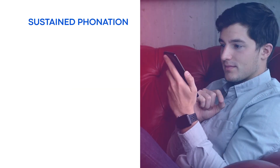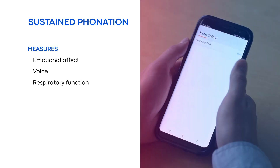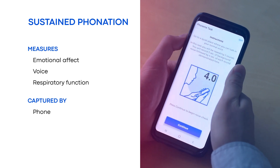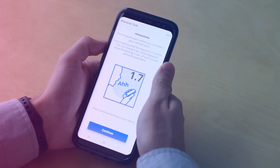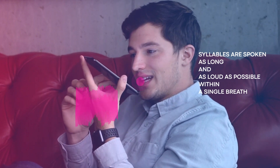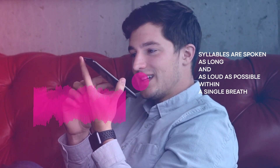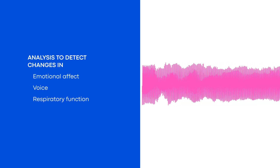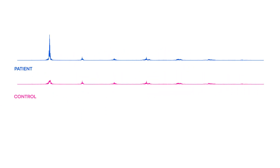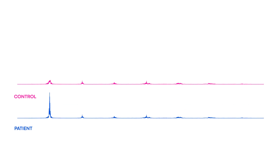The sustained phonation voice task measures emotional affect, voice, and respiratory function. Data is captured by phone. Participants are instructed to speak syllables such as 'ah' as long and as loud as possible within a single breath. Using phonation measurements, disease and treatment-related changes in emotional affect, voice, and respiratory function can be estimated. A negative phonation performance could be indicative of diseases affecting the central nervous system.